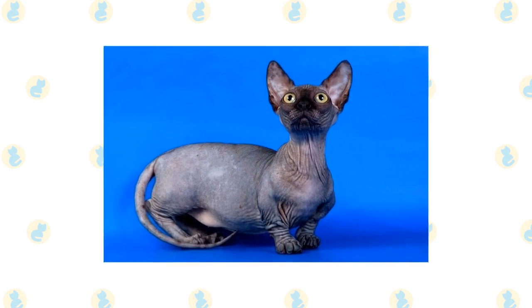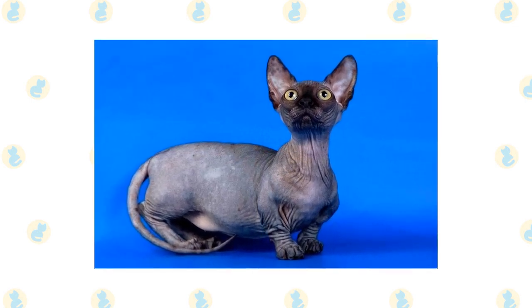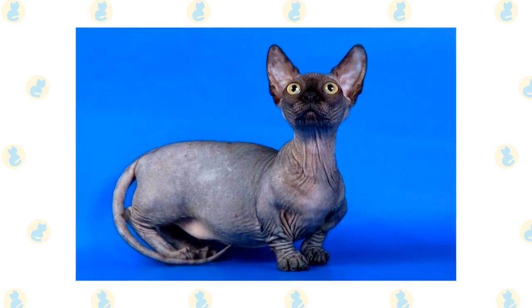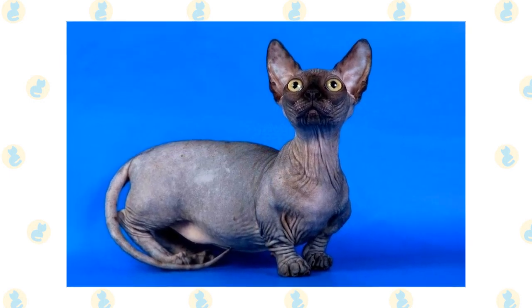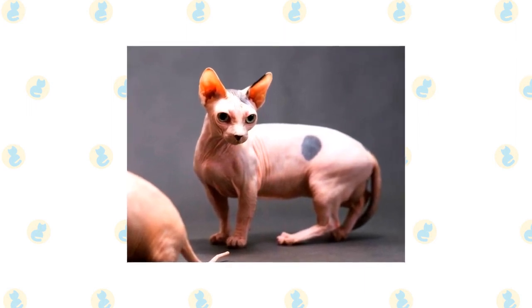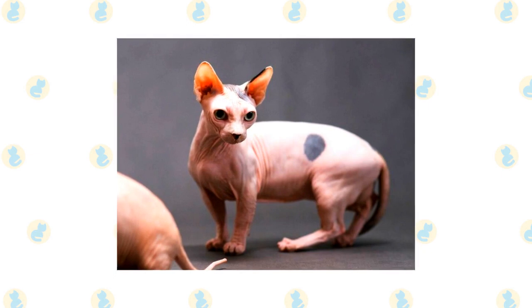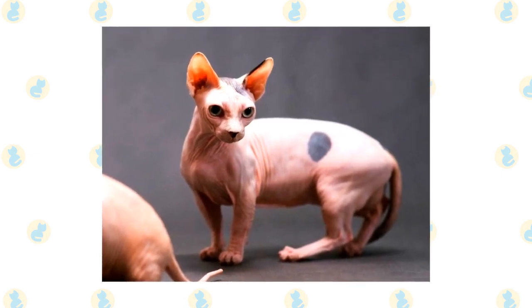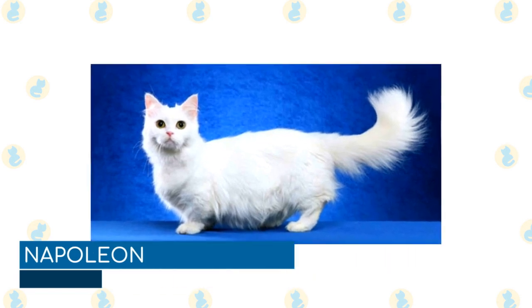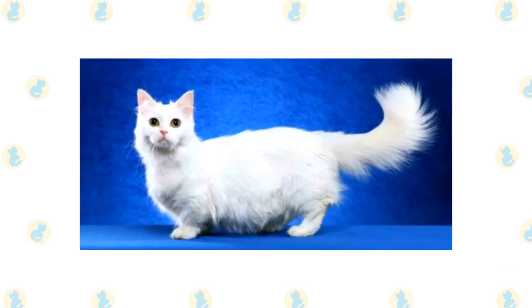Minskin: the Minskin is a cross between a Munchkin and Sphinx, with Devon Rex and Burmese added later in the breed's development. It is one of the most recently developed breeds on this list, and as such, there is not much known about these tiny felines. They are predominantly hairless, although they commonly have patches of short fur on their points. They are exceedingly playful and friendly cats with a mischievous streak.